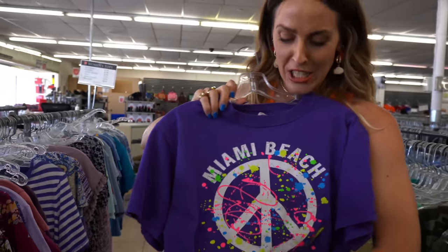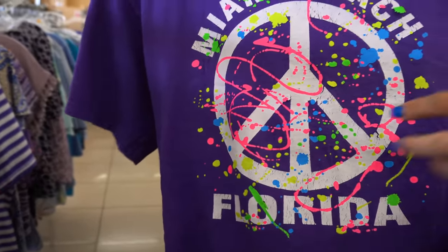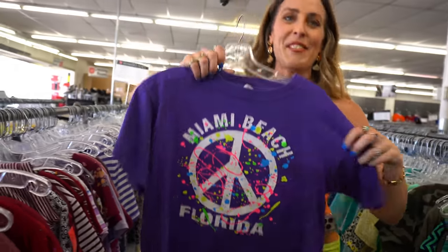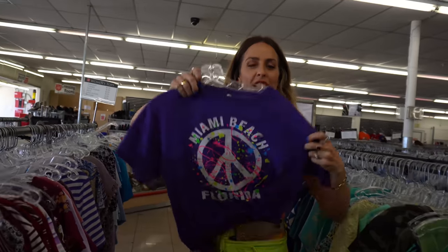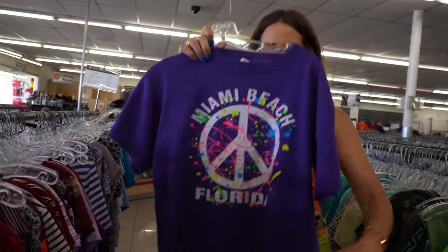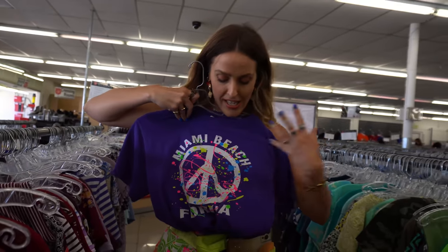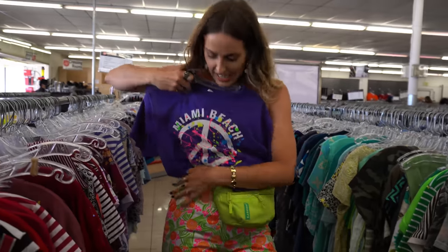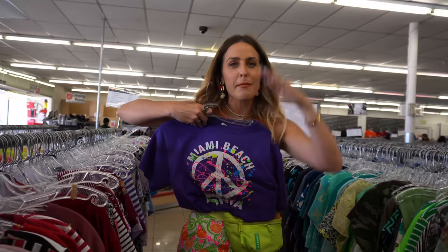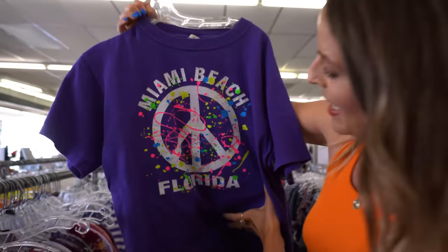I just found this vintage eighties Miami Beach, Florida tee — it has the peace sign, some splatter paint, it hits all the check marks. I actually like that it's a little bit smaller because it'll be really cute tucked in. It's all the vibes of my summer mode — color and fun. I need a visor too. I'm really embracing that eighties mom aesthetic.